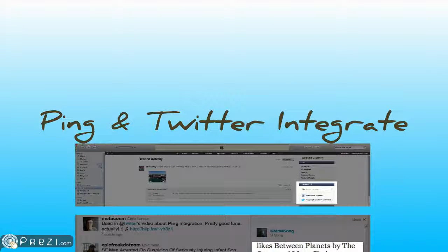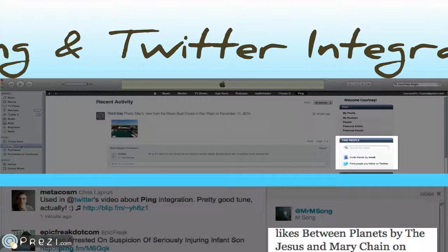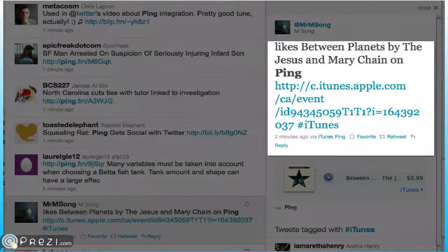Next up in the social media world, we have Ping and Twitter integrating. If you log into your iTunes account, on the left-hand side, you will see a new box that says Find People. You can find people by email, which we've had since Ping came out, and you can also follow others you are connected with on Twitter. When you share something from Ping, the link includes a reference to iTunes.Apple with a direct link to the exact song, and you can purchase it if you'd like.